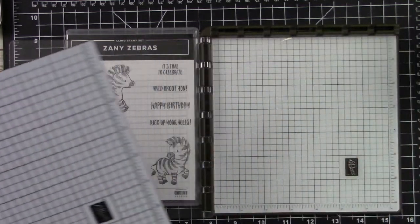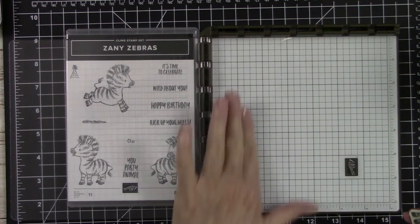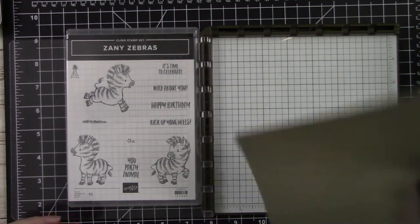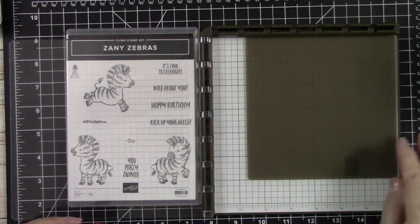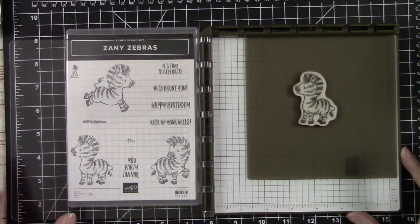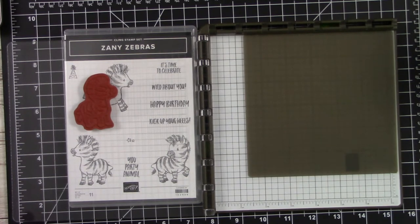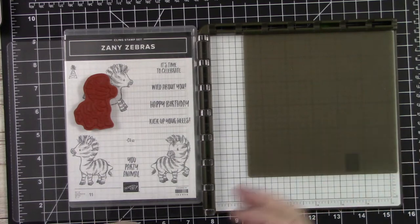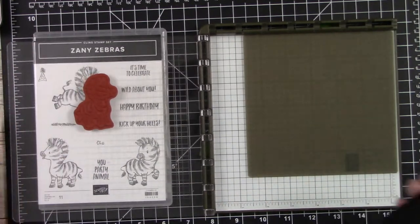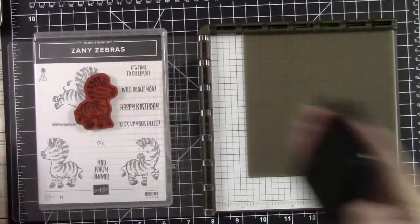We're not going to need that today because the stamp we're using is a cling stamp. When you work with a cling stamp you won't need the foam mat — you will just use the base. I'm going to take my silicone craft mat, put it down, and put my little zebra right there. Then I'm going to pick that up, grab my Memento black ink, and actually ink this up and stamp it on my silicone mat.